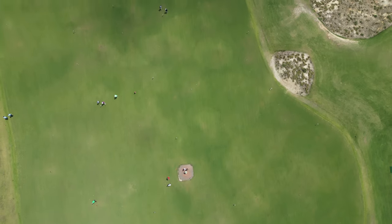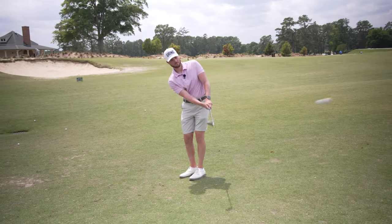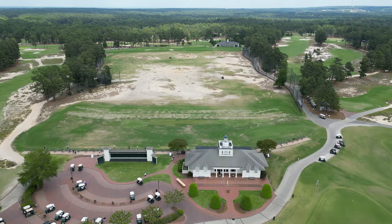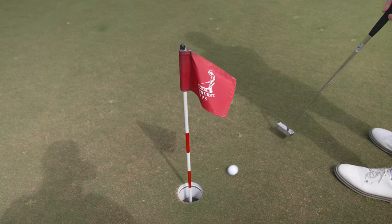The practice facilities out here at Pinehurst are second to none. You have an extremely large putting green, a little 18-hole putting course, a nine-hole short course called The Cradle, a chipping area with a large bunker, a learning center, and then a massive range. You get everything done you need to get done. It's pretty special to be out here — the practice facilities are pretty awesome.